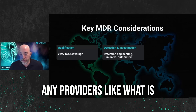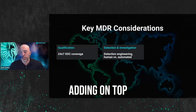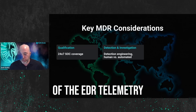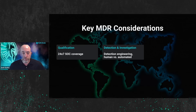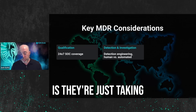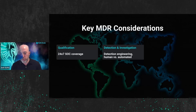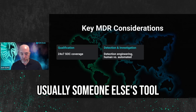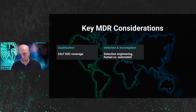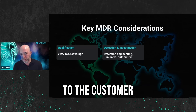Questions I would ask any providers: what is the detection engineering, or the detections you are adding on top of the EDR — what are you looking at? So often what I've seen with bad rollouts or bad service providers is they're just taking the alerts from a tool, whether it's their tool or someone else's tool — usually someone else's tool. They're bringing them in-house, cleaning out the obvious noise, and then just regurgitating those alerts back to the customer.